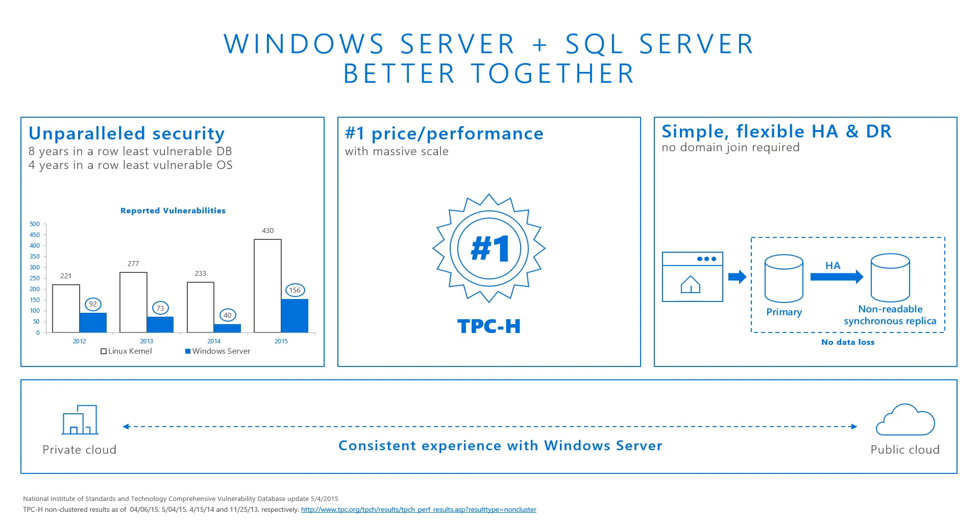For simple, flexible HA and DR: enhanced HA with up to three readable secondaries using Always On; multi-domain clusters where AD authentication is optional; Storage Spaces Direct provides highly available storage; and new basic availability in standard edition enables a two-node single database failover. For in-database advanced analytics: analytics built into the database means faster time to data science insights, and massive scale for multi-threading and massively parallel processing on Windows Server. For easy cloud migration: complete and consistent across on-premises, IaaS, and PaaS; easy cloud migration tooling; SQL Server license mobility joined by the new Azure benefit for Windows Server customers with Software Assurance; and free SQL Server passive license for on-premises and in the cloud.